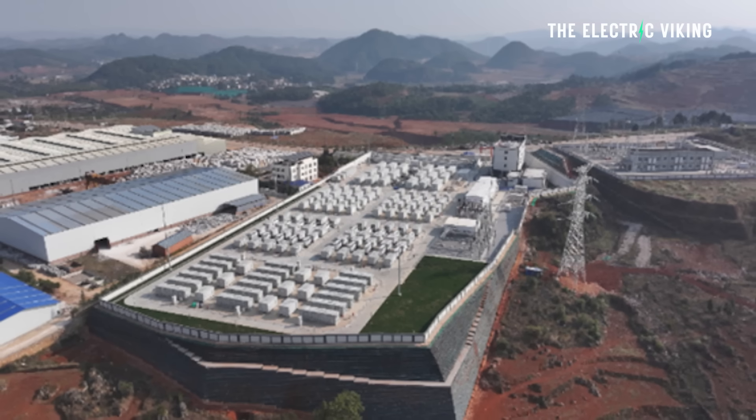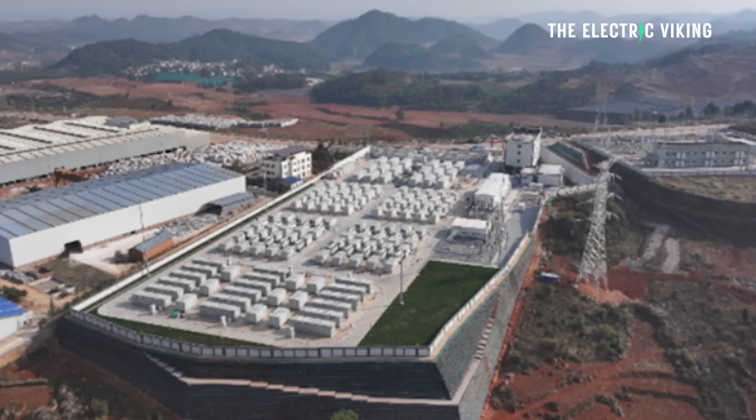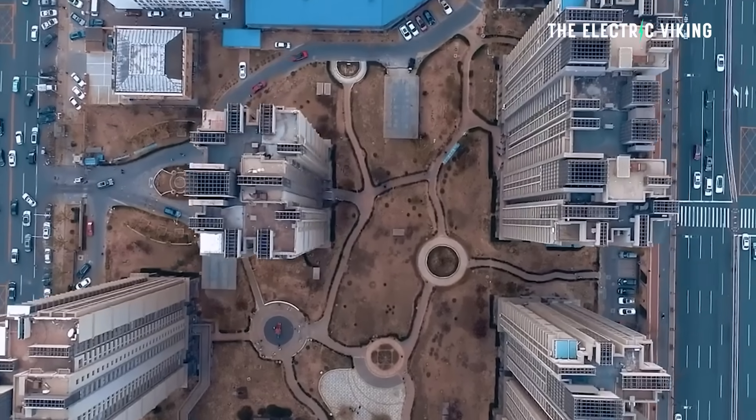This is the world's biggest sodium-iron and lithium hybrid battery. It doesn't power an electric car — it powers an entire city.